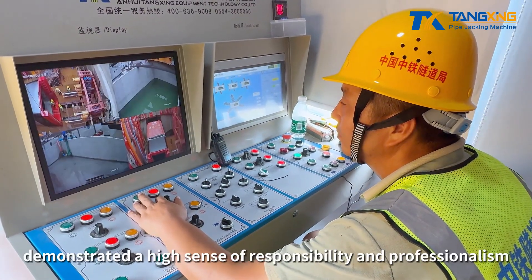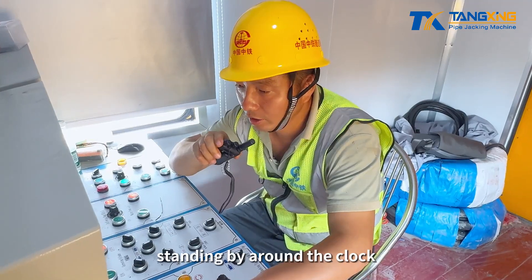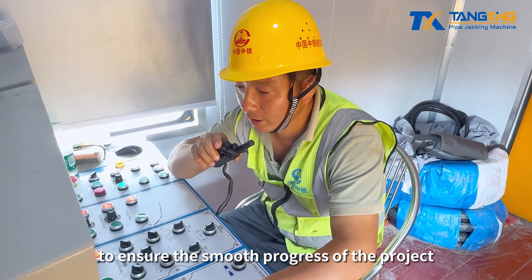During the construction process, the Tangxing Technology service team demonstrated a high sense of responsibility and professionalism, standing by around the clock to ensure the smooth progress of the project.